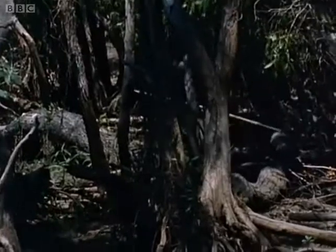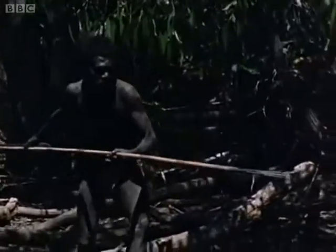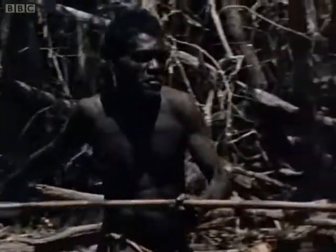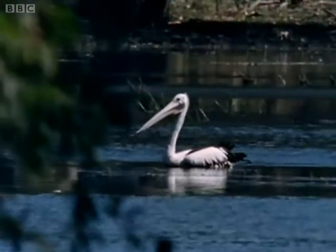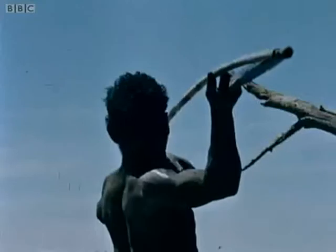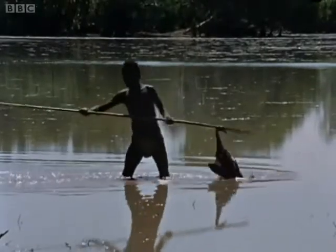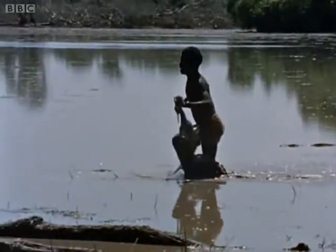These people hunt not only kangaroos but also magpie geese. The approach to the swamps through the mangroves must be made in complete silence and with great caution, for if one bird is frightened and flies off the whole flock will take to the air, and pelicans are more efficient sentinels than most. The hunter uses a spear thrower to give additional force to his spear. One plump goose lying in the now deserted waters of the swamp — a goose that will provide a good meal for a complete family.